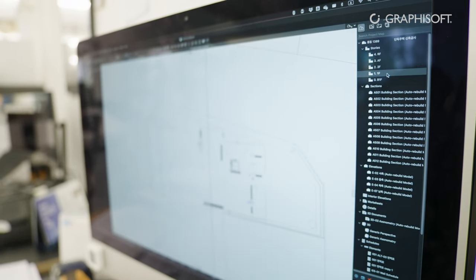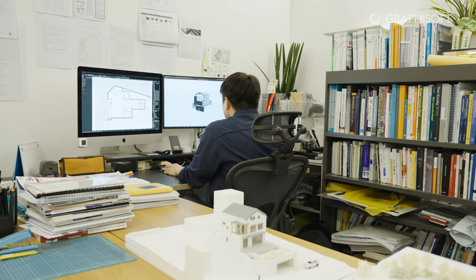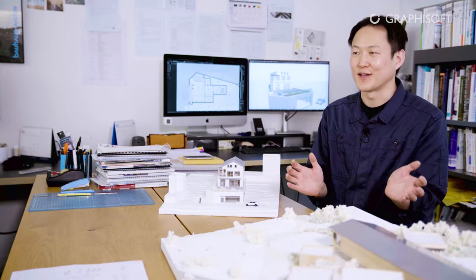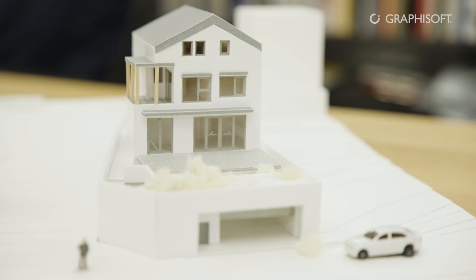I've cut down a lot of drawing time, so now I have time for other things. I can focus on things like design decisions and careful paperwork.